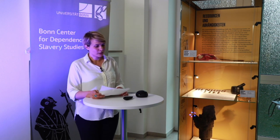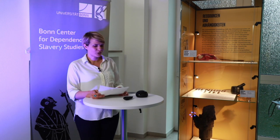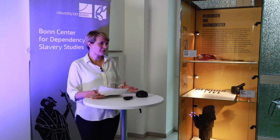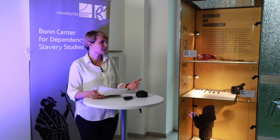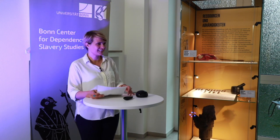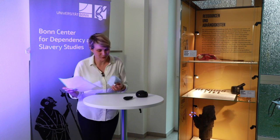I would now like to invite Andreas Zimmer to join me on the stage. Andreas Zimmer has been Vice-Rector for Research and Early Career Researchers for the past six years and has observed the development of the BCDSS throughout. I am very happy that you are joining us for this next milestone of the BCDSS today. Welcome, Professor Zimmer.